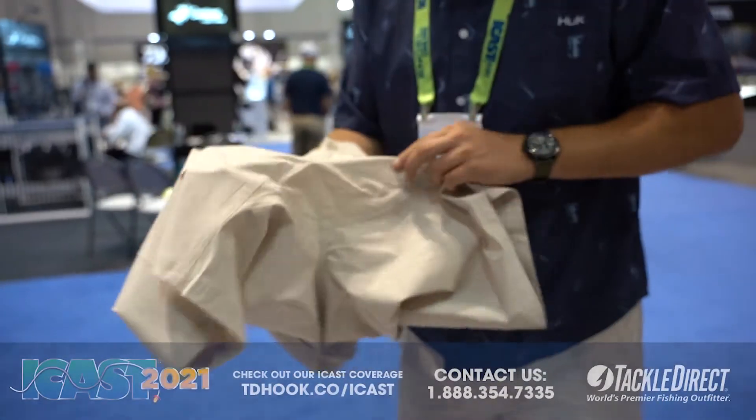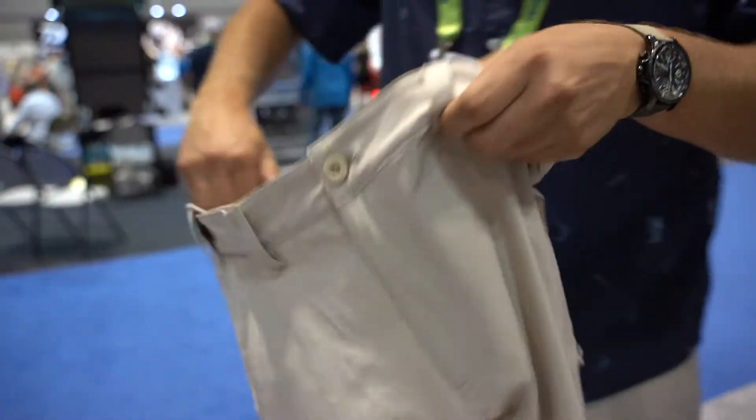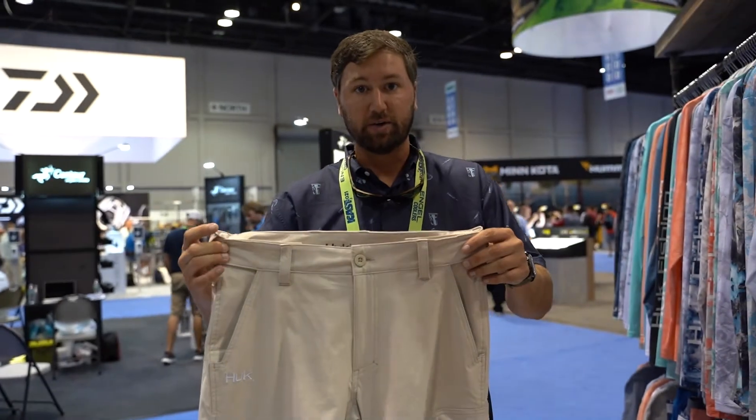It's also got a vented gusseted crotch, so this is going to be a great fishing short — your new go-to. Check it out at TackleTheRet.com.